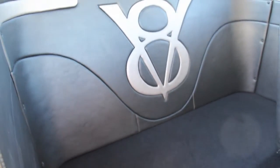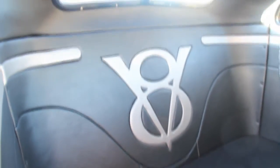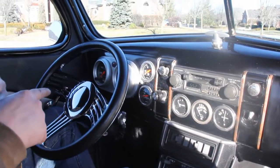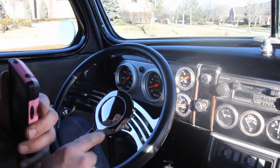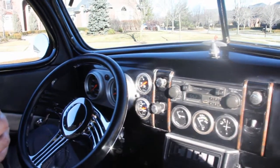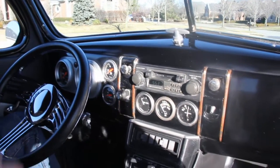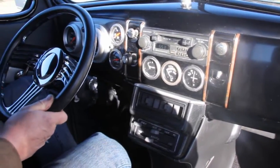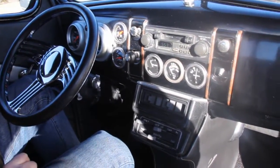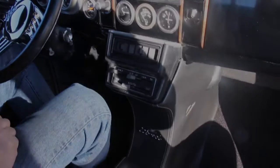Take a look at that V8 inlay in the back — is that hot or what? We've got custom Auto Meter gauges in here: speedo, tach, water, oil, fuel, volt meter, and an amp meter. We've also got a Billet Specialties wheel on a tilt steering column. Beautiful job they did on this car.